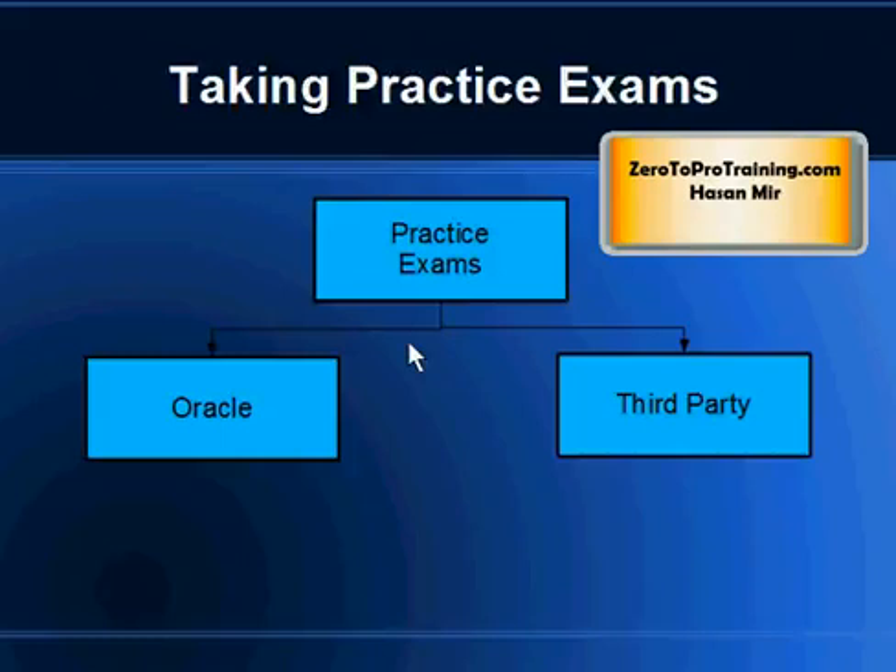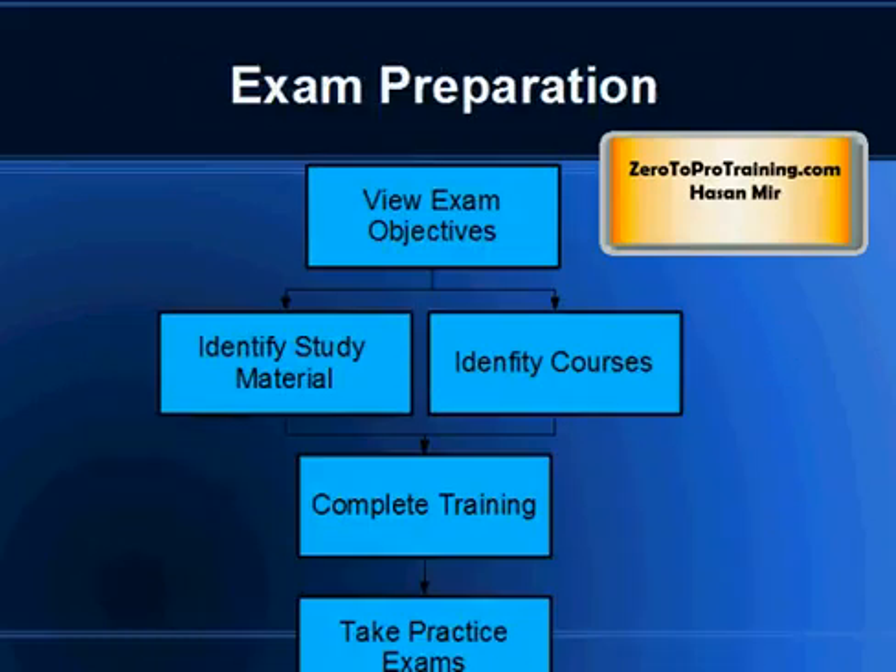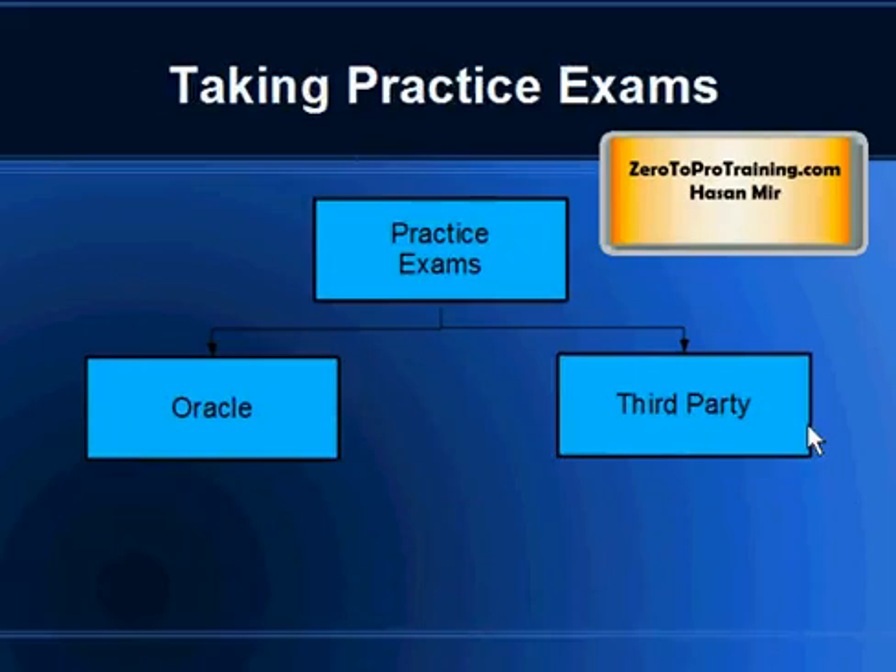Once you're done with your training, you need to take practice exams before the actual exam. This is very useful because it puts you in the framework required at examination time — multiple choice questions, time management — so when you go for the actual exam, you know the drill. Practice exams are available through Oracle for a price, with monthly and yearly subscriptions, and there are also many third-party websites offering practice exams at a slightly cheaper price.